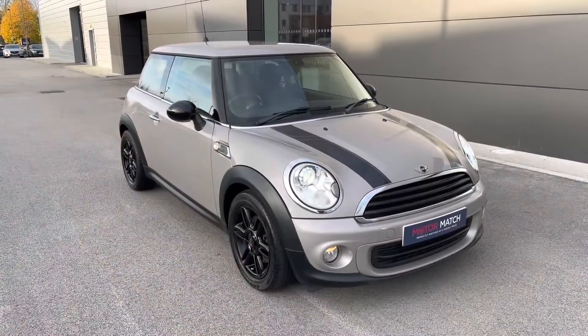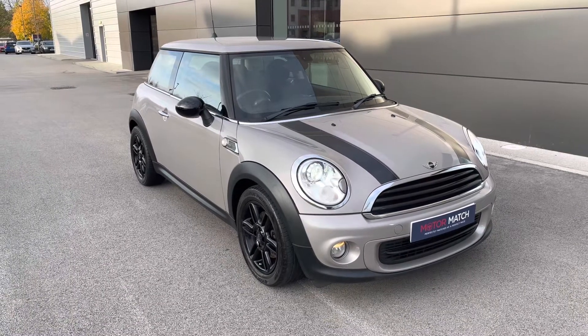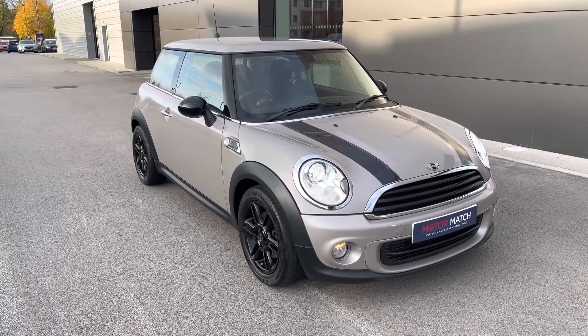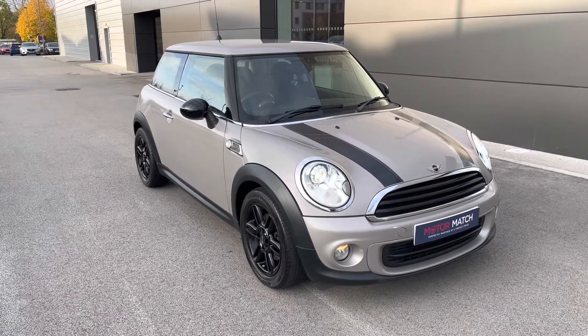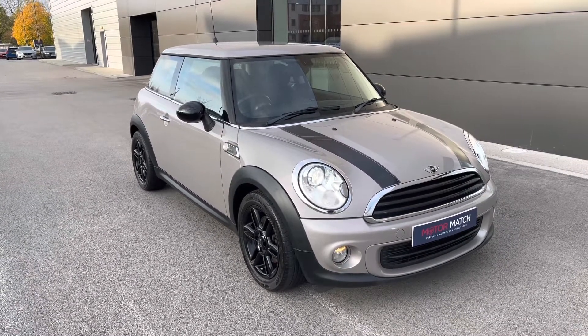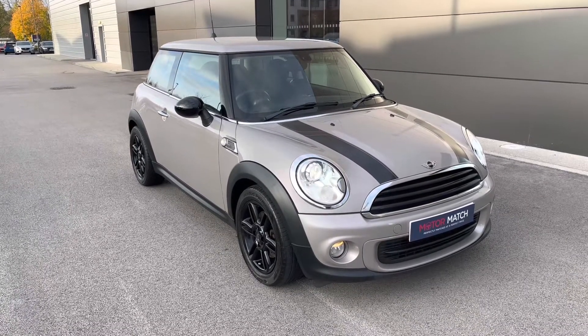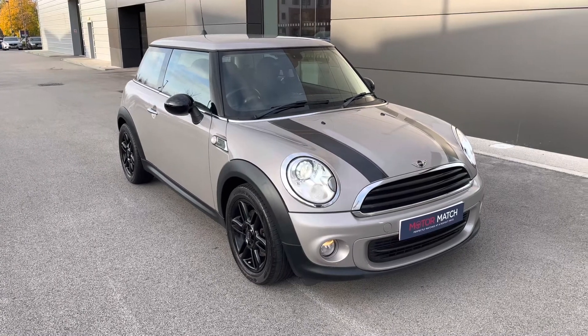This has been a presentation of the Mini Hatch 1 Baker Street, which is now available to view and test drive at our dealership along with a range of flexible finance options. To find out more information, contact our dealership today either by dialling the number listed in the description or by following the link attached. Many thanks for watching — hope you enjoyed it, and we look forward to helping you find your next vehicle.